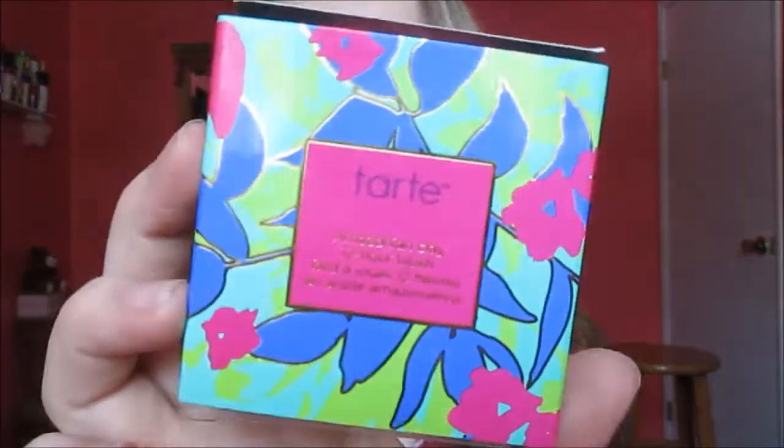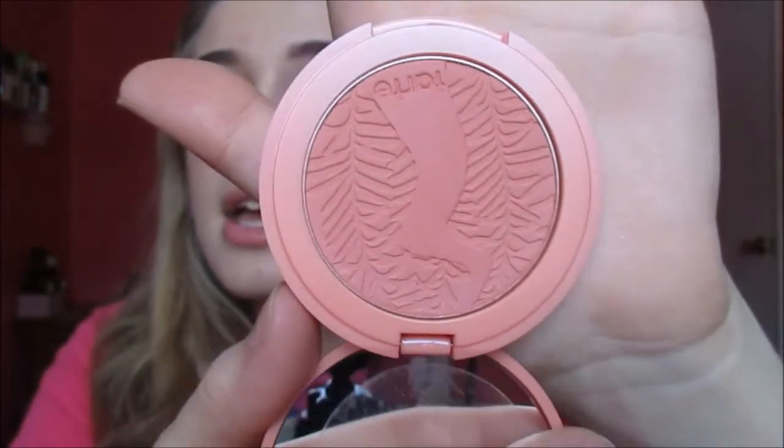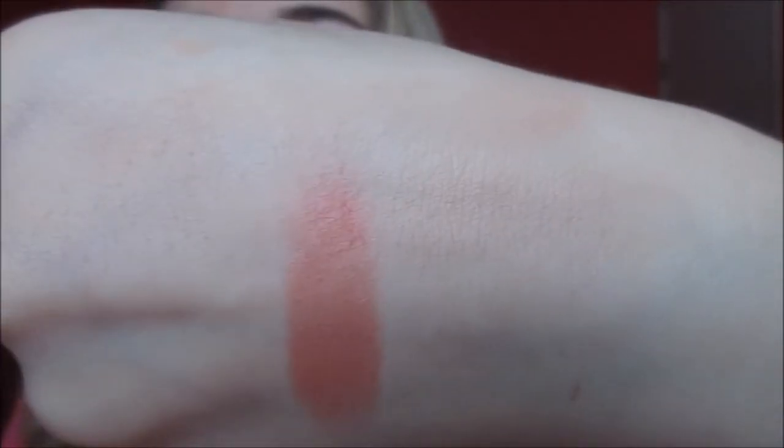The last product I got at Ulta was a Tarte Amazonian 12-hour blush, and the packaging is so cute. I had a hard time choosing a color — I don't wear blush that much, which is why I wanted to start. I wanted something that wasn't really bright pink or really dark, so I got this really beautiful peachy color called Captivating. It actually looks a lot darker on camera, but once you blend it out it's a lot more sheer. These aren't really new products, but they're new to me.